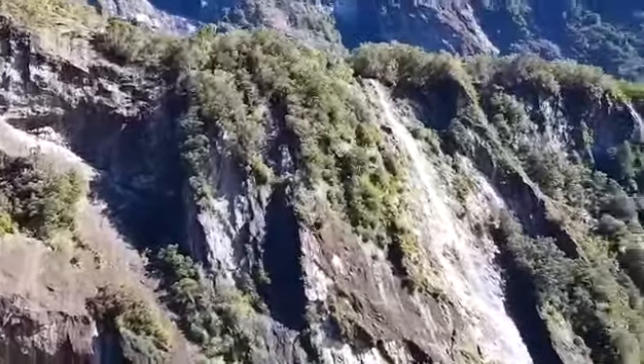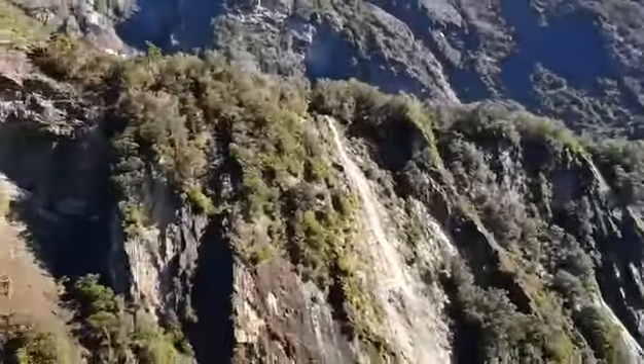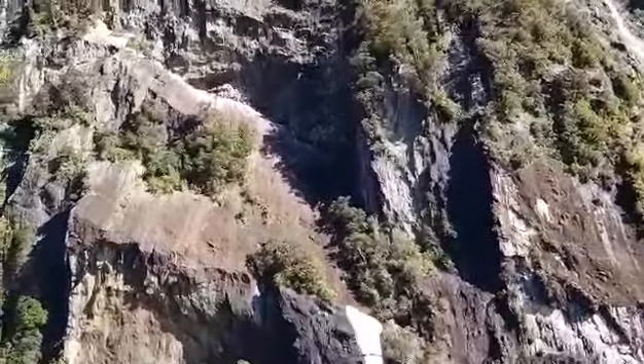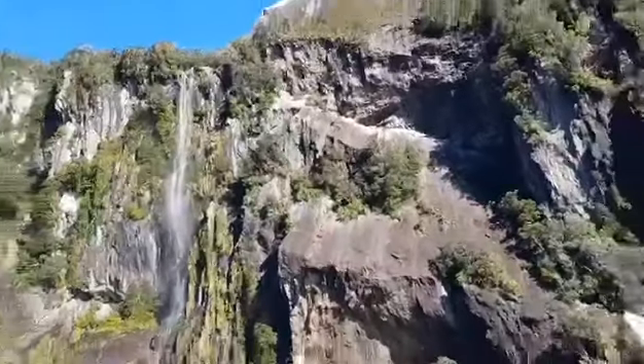Yeah, pretty often. One of my favourite days out here at Milford Sound is when it's absolutely pouring down with rain — we have thousands of waterfalls that come to life. They usually only last for a few hours. Pretty crazy time out here — a wet and wild place.